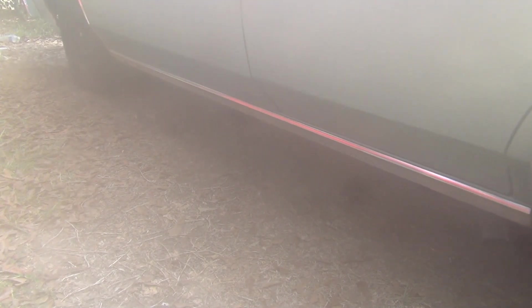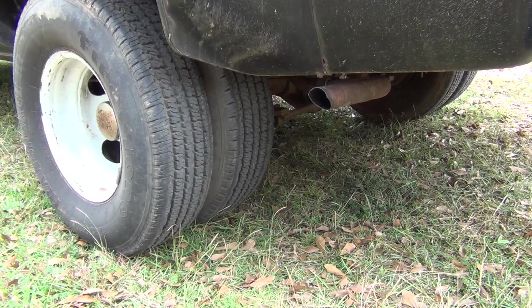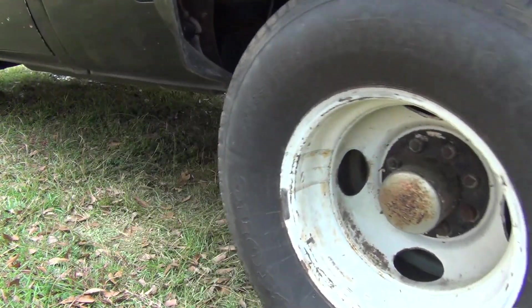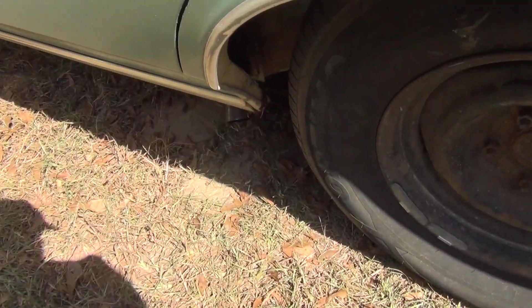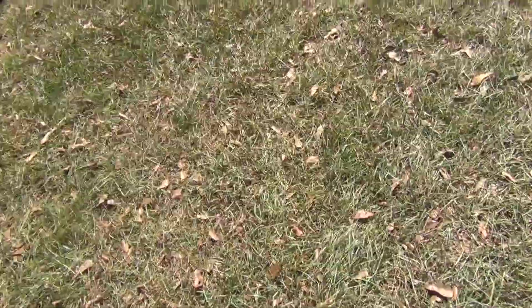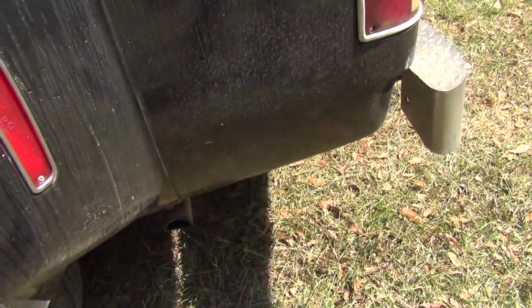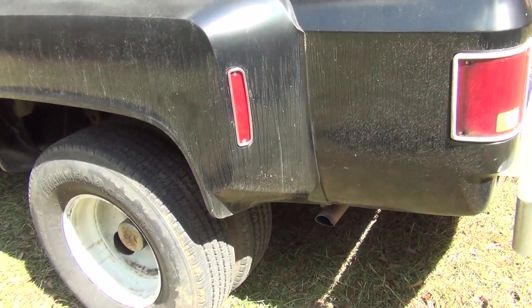The LTD straight-pipe 302 Ford V8 revs. I think the 454 sounds a little better — that's probably because it's got cherry bombs on it though.